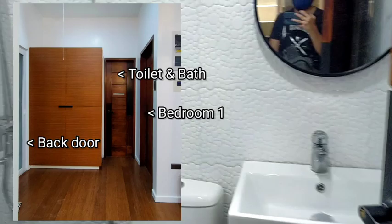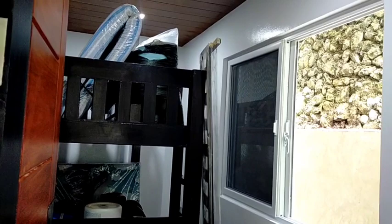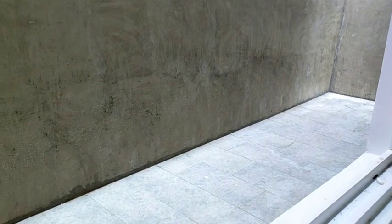May isa pang kwarto dito sa first floor but I'm not gonna be showing that. Instead, I will just go outside. Dito na tayo sa back door. We've got another room here — this is the maid's quarters. We've got some double decks diyan. Even at the back part of the house, there is an open space again, so literally you can go around the house even if nasa labas ka lang. From the kitchen, there is a big window and you can see there is parang 2 meters na allowance again.